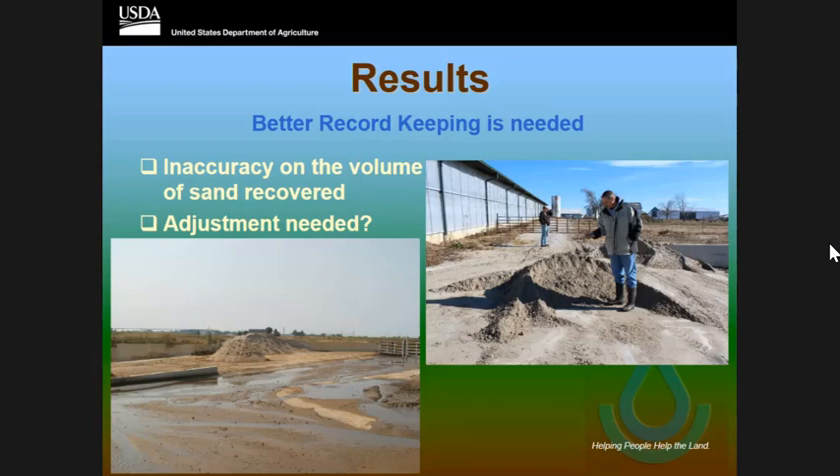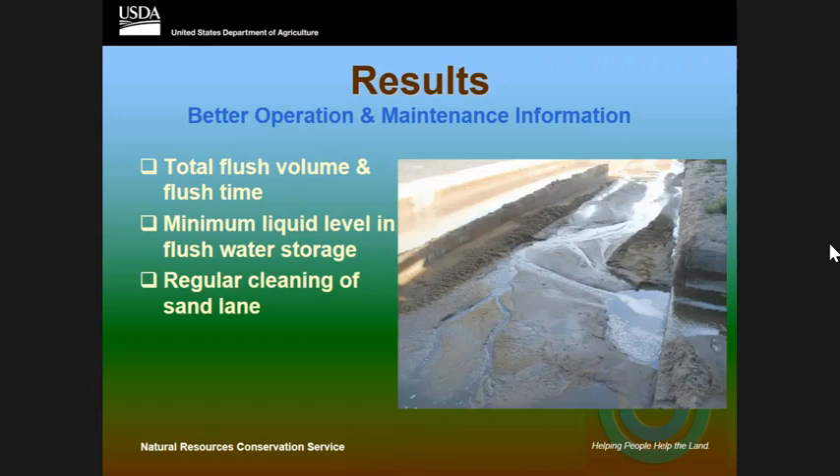Also, none of these producers were given an operation and maintenance plan for this system. That was eye-opening for me, because when you work with NRCS we require that the producer gets an O&M. We fell off on that one — that was a critical thing.